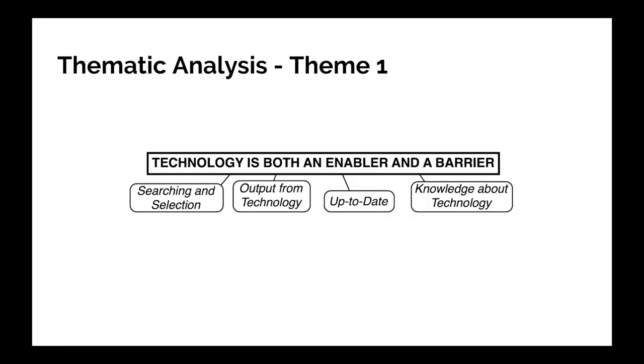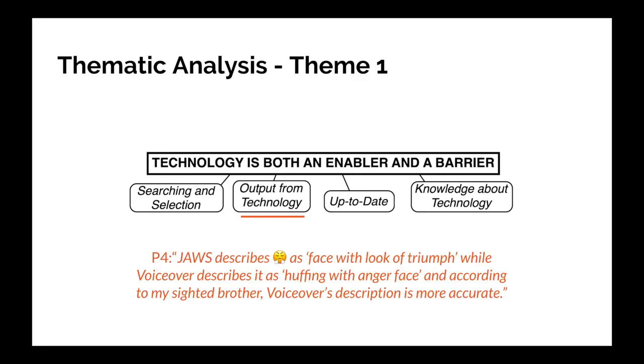From our interviews we did a thematic analysis. The first theme is that technology is both an enabler and a barrier. Screen readers are crucial for accessing visual content, but sometimes the technology is a problem. In particular, the next quote refers to two different screen readers. Participant 4 said: 'JAWS describes this emoji as face with look of triumph, while VoiceOver describes it as huffing with anger face. And according to my sighted brother, VoiceOver's description is more accurate.' So there's definitely improvement to be made, since different screen readers are influencing different interpretations.